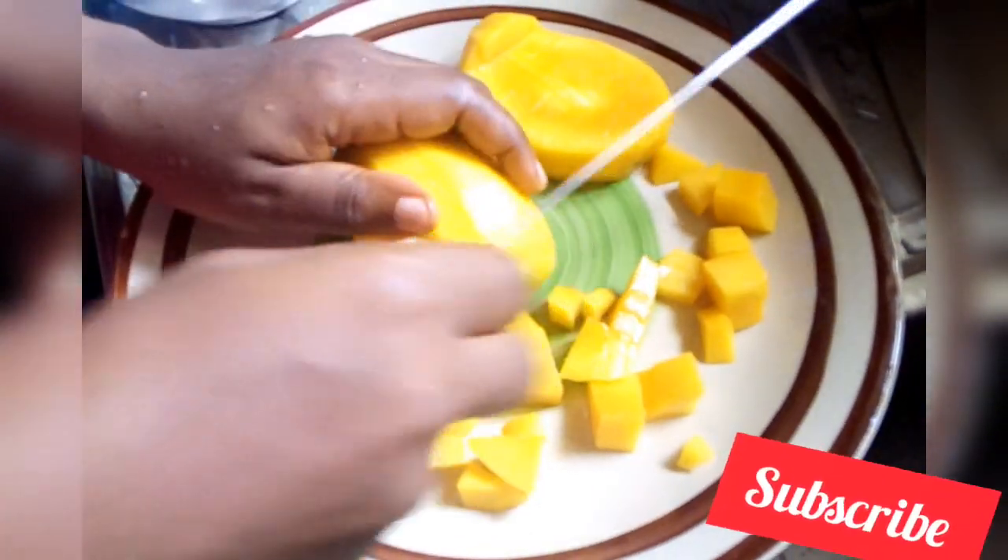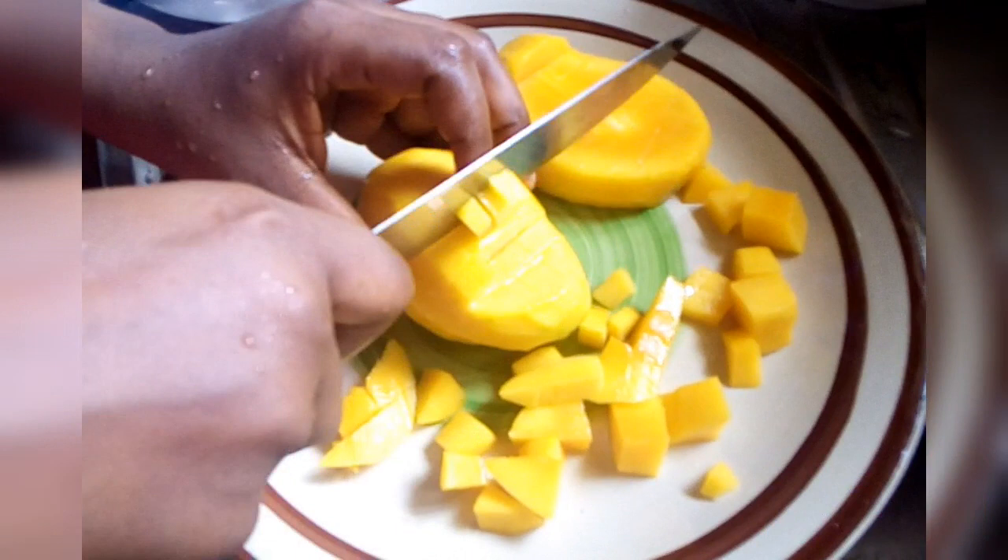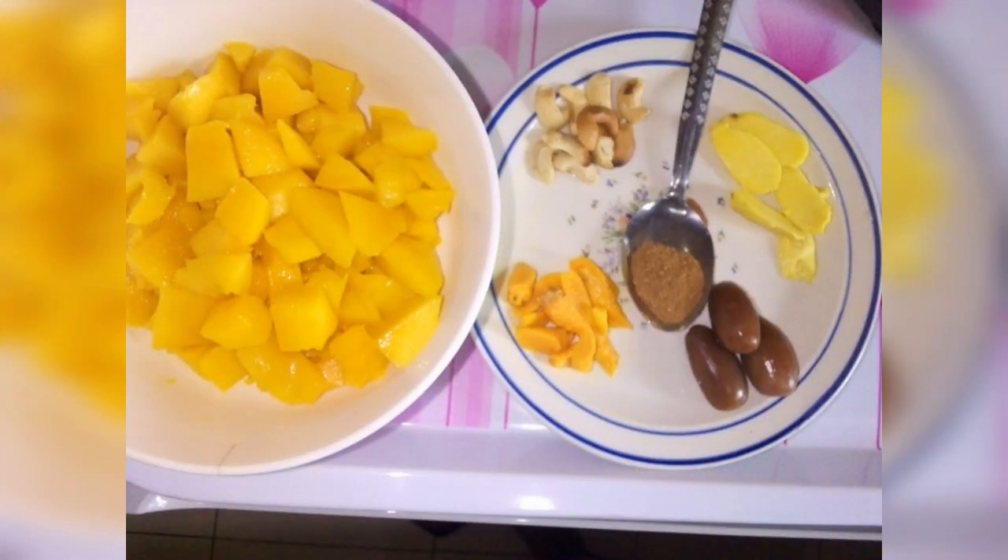First, I washed my dates and soaked them overnight. You can soak yours for some minutes or a few hours.